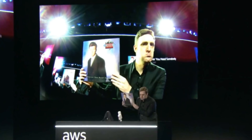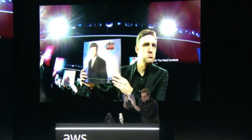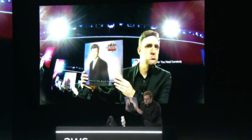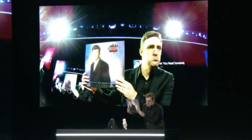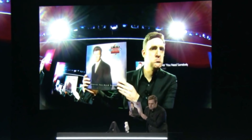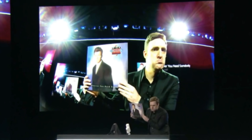Amazon unveils DeepLens, a $249 camera for deep learning. Amazon Web Services today unveiled DeepLens, a wireless video camera made for the quick deployment of deep learning. The camera will cost $249 and is scheduled to ship for customers in the United States in April 2018. DeepLens comes preloaded with AWS Greengrass for local computation.